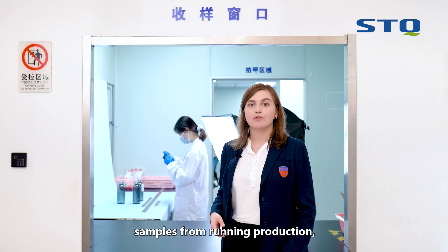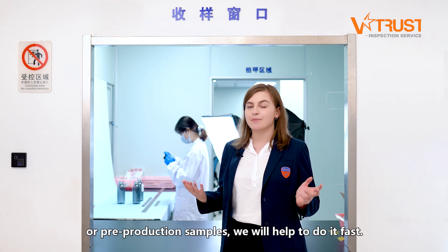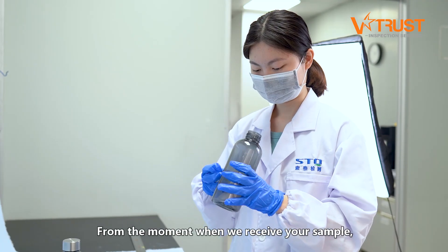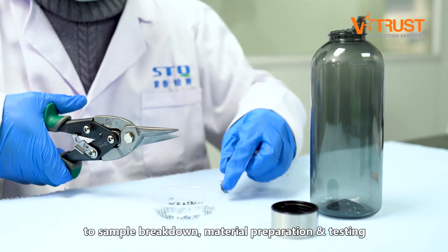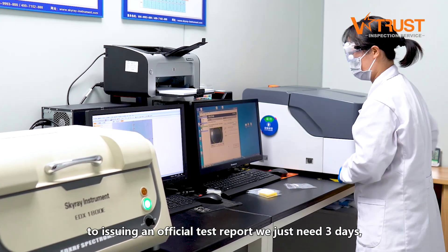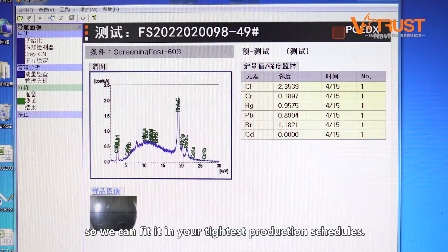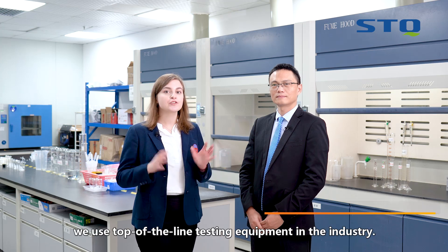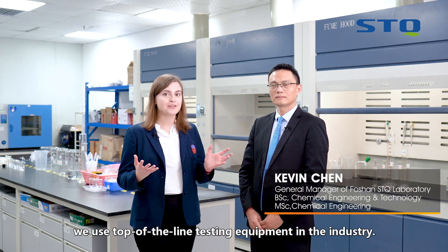Whether you're testing samples from running production or pre-production samples, we'll help to do it fast. From the moment we receive your sample through sample breakdown, material preparation, and testing, we issue an official test report in just three days, so we can fit your tightest production schedule. To guarantee stability and high performance, we use top-of-the-line testing equipment in the industry.